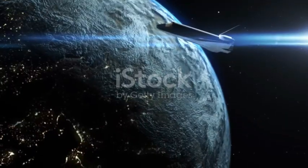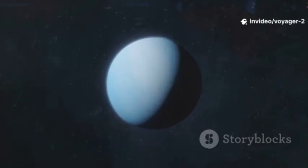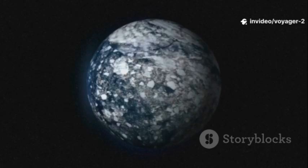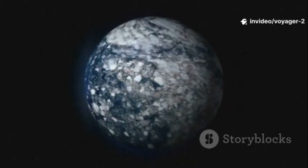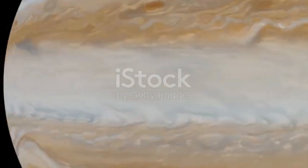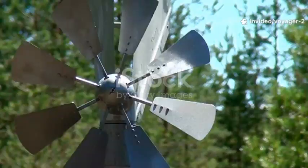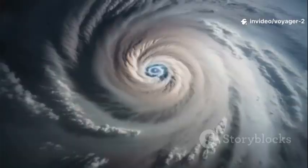After Uranus, in 1989, Voyager 2 reached the deep blue giant Neptune. Many expected it to be a cold, calm, and quiet place. But Voyager 2 revealed a world of shocking violence. It had the fastest winds in the entire solar system — some measured racing at more than 2,000 kilometers per hour. The most striking feature was the Great Dark Spot, the size of Earth.